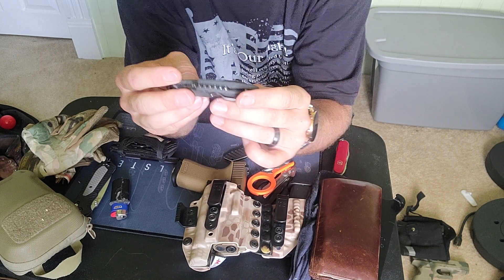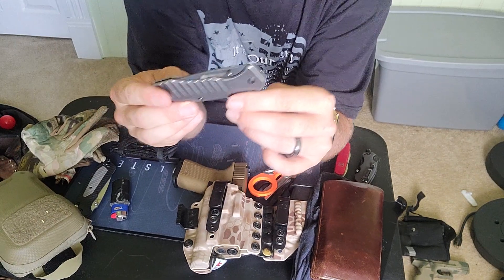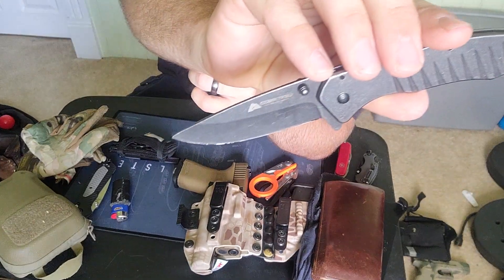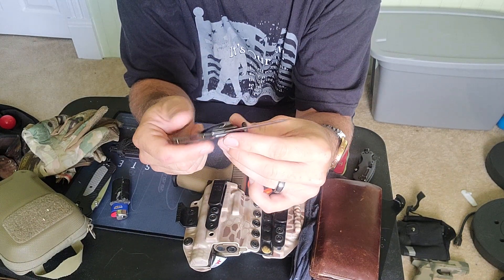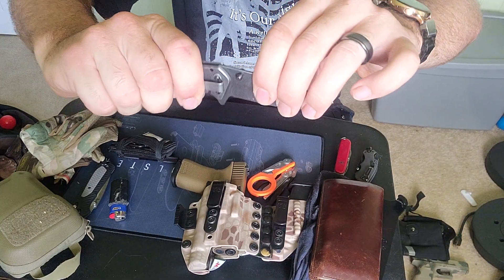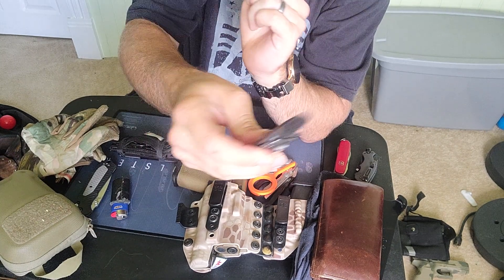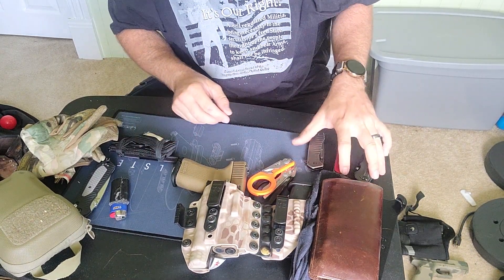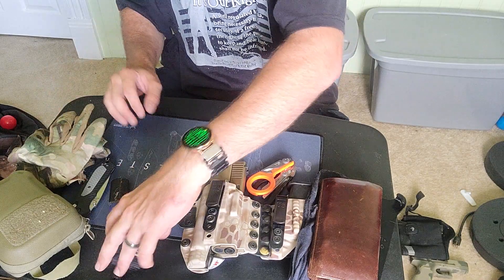Then I quit carrying the Kershaw. This is a regular cheap $10–$15 Walmart Ozark Trail knife. It's pretty sharp — I sharpened it a little bit. It locks up pretty good and it's actually a lot more sturdy than I thought. Not a lot of wiggle, the lock seems strong, and it's got this little piece you can flick with your finger to help open it. It's a decent little knife. I've been into pocket knives since I was a kid but never had a really nice one.